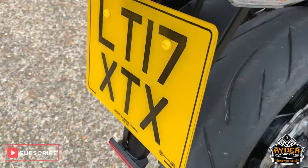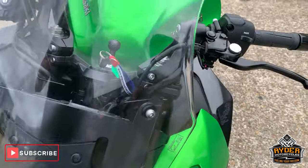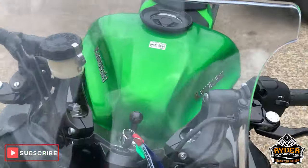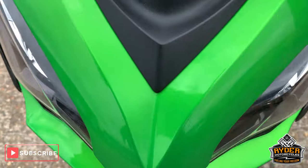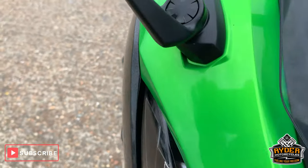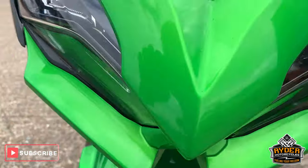So this is a 17 plate, just literally coming in, so nothing's been done on this whatsoever. Starting off at the front — nice clear screen, paintwork is good down the front, just a little mark, a bit of dirt. Headlights are good.